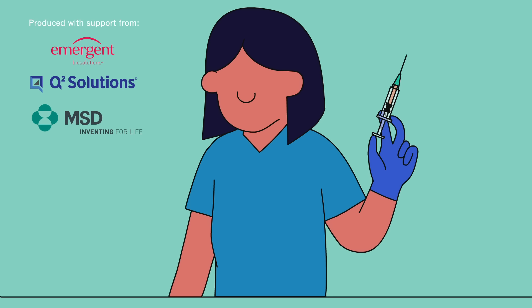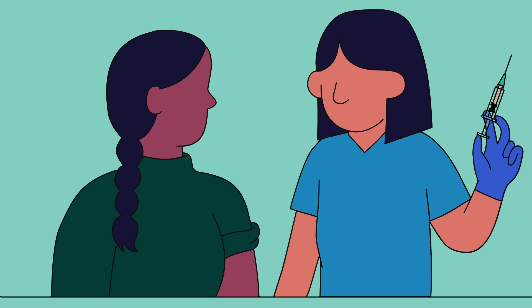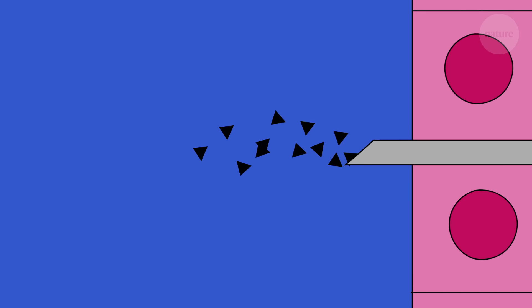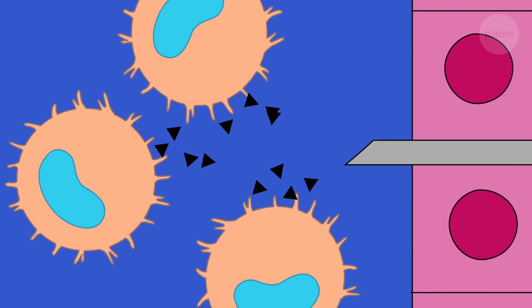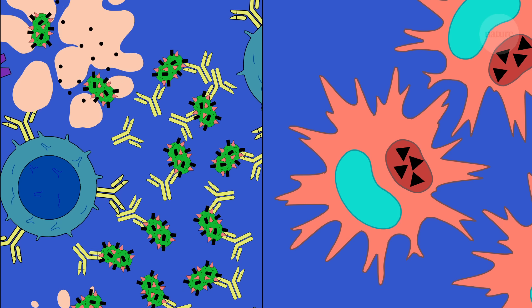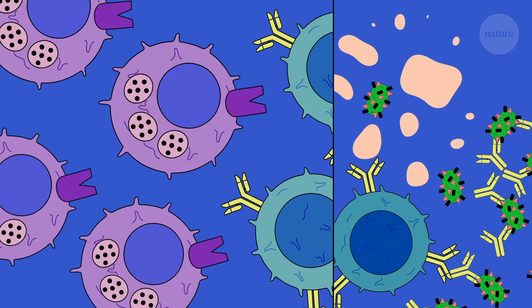Vaccines have an important role in protecting us from infectious disease. But how do they work? Well, put simply, vaccines train our immune system to detect and attack pathogens. And we're going to walk you through how they do it from start to finish.